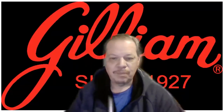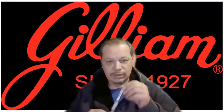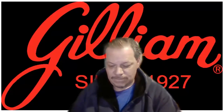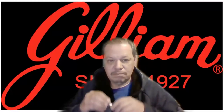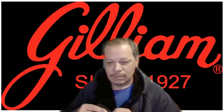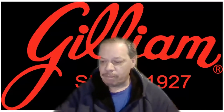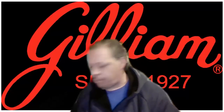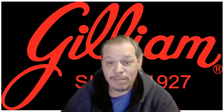Next up is root beer — it says it right there on the box. Let's break off a new piece. It looks good. That's a root beer for you. Oh yeah.